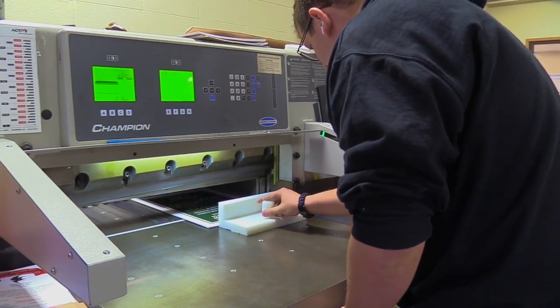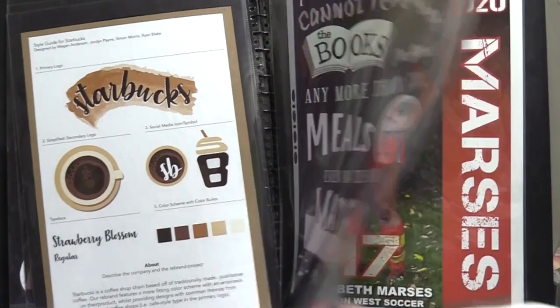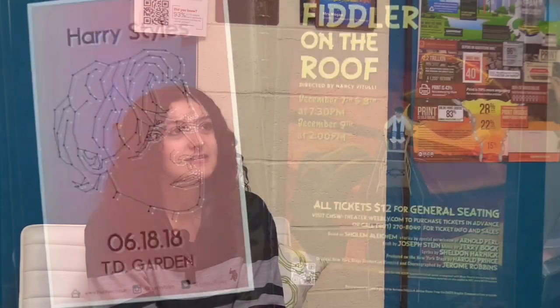learning the math, the measurements, and how to do the designs. But now that we're juniors, we get to do more work-based learning and experience what it's like to be real graphic designers out in the real world. And next year, hopefully, we'll be able to do some internships and really expand our skills.